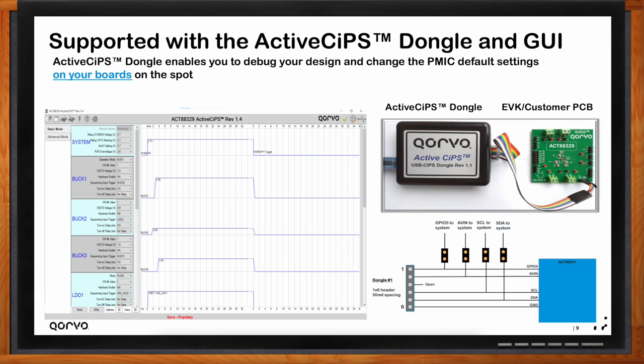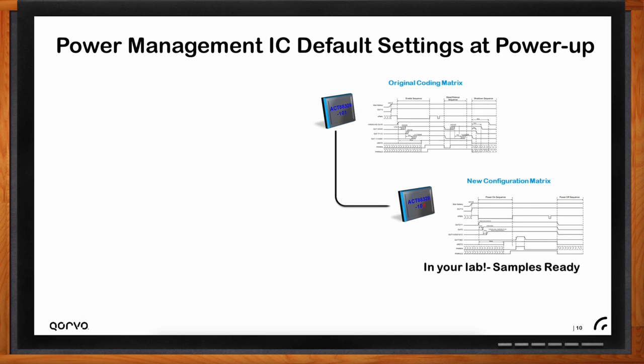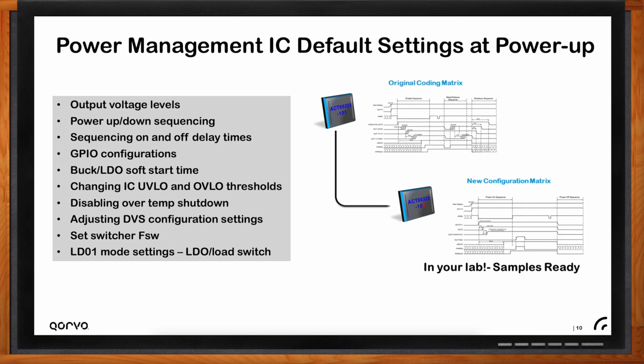Each end application has different power tree requirements: different output voltages and currents, power-up and power-down sequencing, sequencing on and off delay times, GPIO configuration, and under- and over-voltage protections. Traditionally, designers would choose different components and adjust external resistors to set voltages, control current limits, or change on/off times. ActiveSIP's PIMICs offer the same controls without replacing external components on the board.